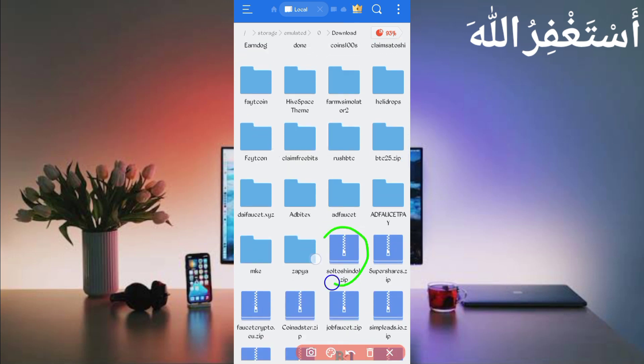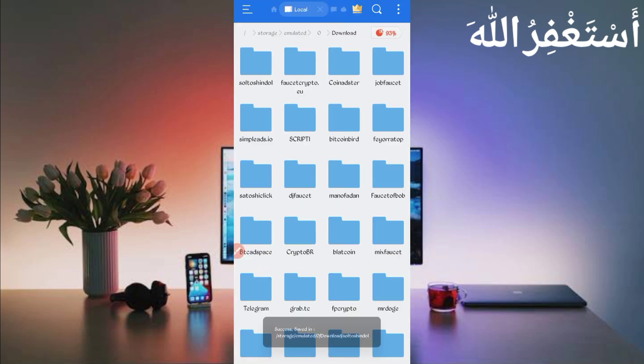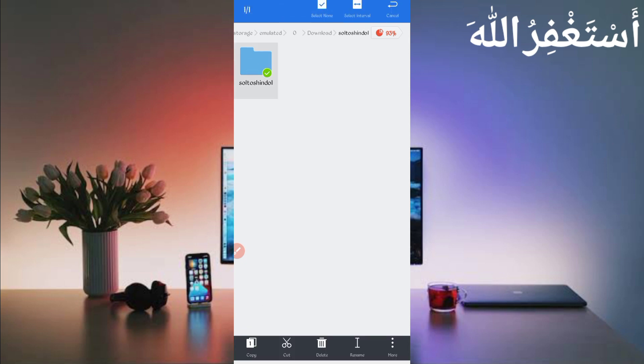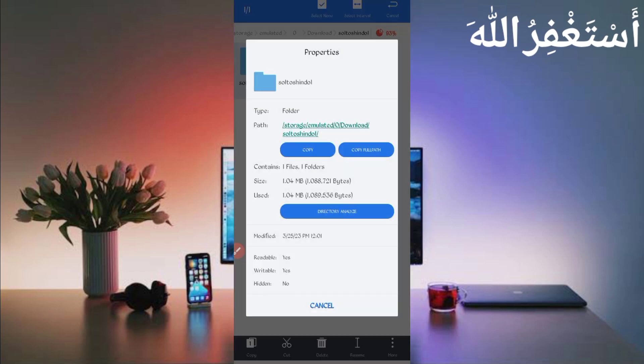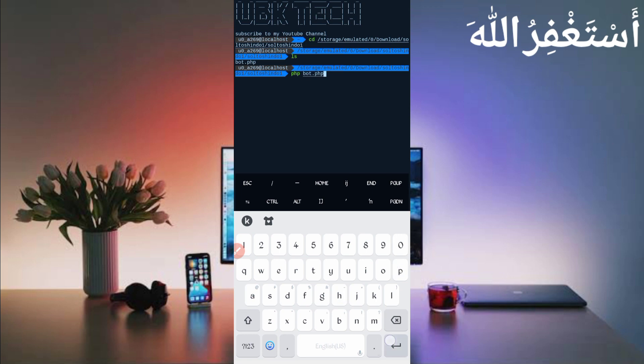Here you can see the script file in zip format. First, unzip it — long press on the script file, click More, then click Extract, then OK. Script file unzipped successfully. Open the folder, long press on it, click More, click Properties, then copy the full path. Script location copied successfully. Now open Termux. If you are using Termux for the first time, install the basic commands first — they are provided on my Telegram channel or Instagram. A setup guide video link is in the description. Then run: cd, paste the script location, press Enter, then ls, Enter, then php port.php, and press Enter.